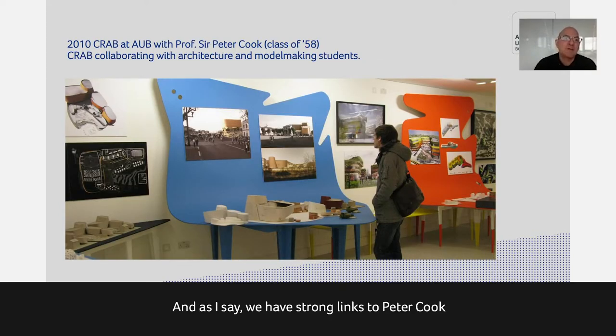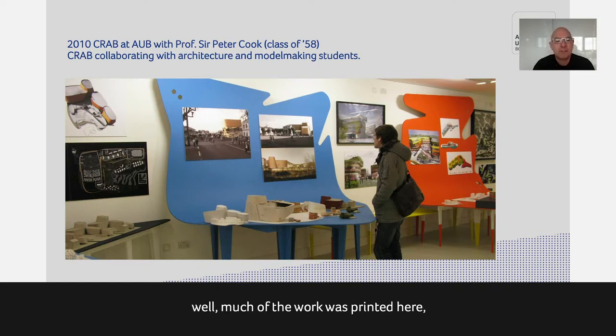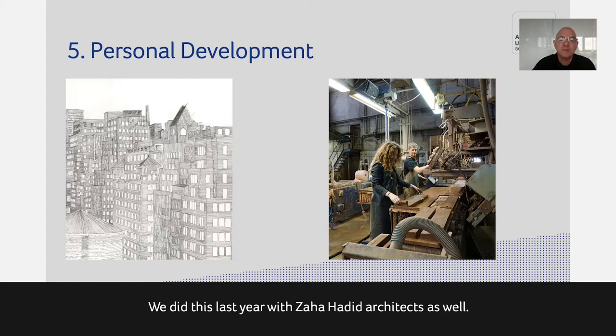We have strong links with Peter Cook and Crab Studio. Fairly soon after they established the practice, we held their first exhibition. The large dripping tables that hang off the wall were from a sketch by Peter, then created by a couple of our students working in the workshop, with much of the work printed here and models made by our model-making students within the exhibition. We did the same last year with Zaha Hadid Architects as well.